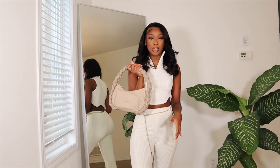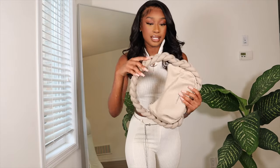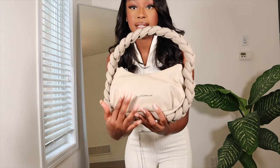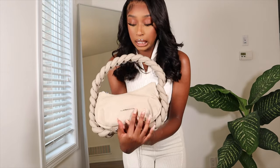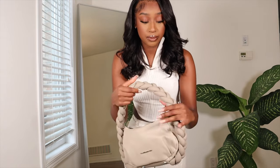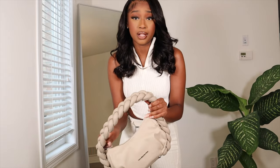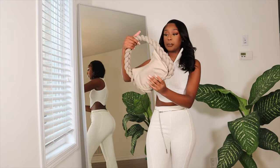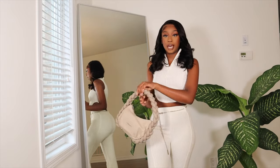I also got a couple of accessories from them. I got this bag — it has a braided detail and it's also a leather bag, so it looks super cute. It says Manière de Voir right here as well. It's a zip bag and it's really, really nice. It's a unique bag — I've never seen a bag that looks like this. It's super versatile; you can wear this with a bunch of different things.